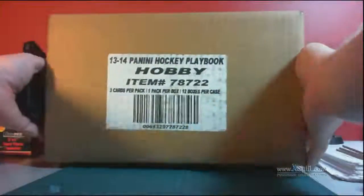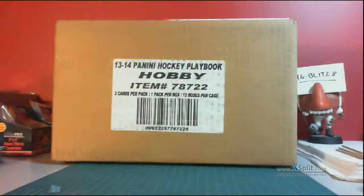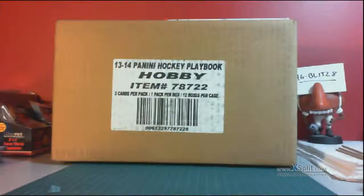Hello everybody, 46BlitzNade here for 643BoxBreaks.com and this is my case of Panini Playbook. This is the case ID video for my next case series.